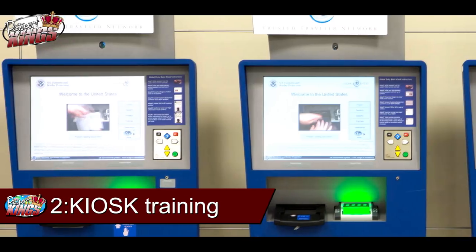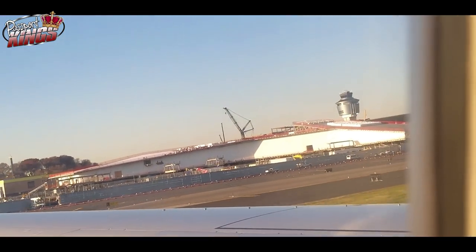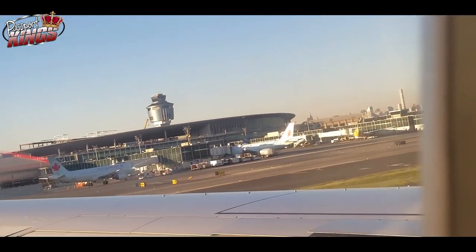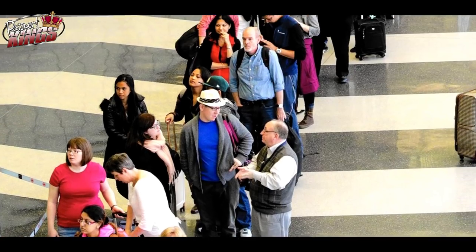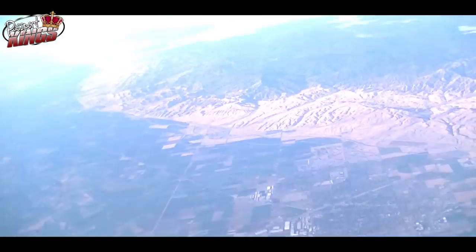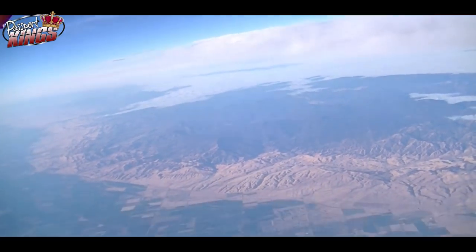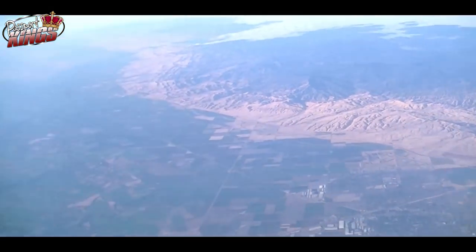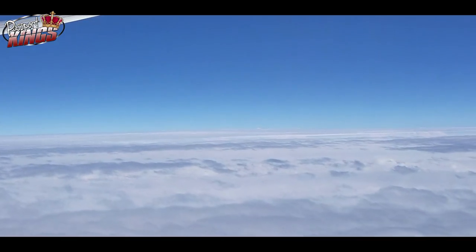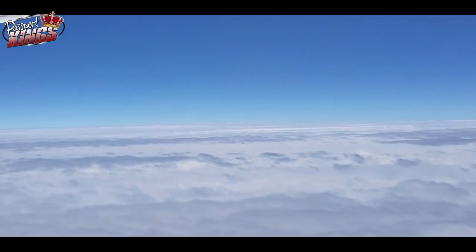Number two: how to use the kiosk. Once you've been approved, global entry is one of the best things that you'll ever do. You can just head towards the line that says global entry when you arrive at immigration. Approach the little machine and use your fingerprints to identify yourself. Then you just answer a couple of questions and take your photo. Then you go to baggage claim. You don't even need your global entry card to go through global entry kiosks in the U.S., but when you're in other countries you may just need it. So I would say always have it with you.